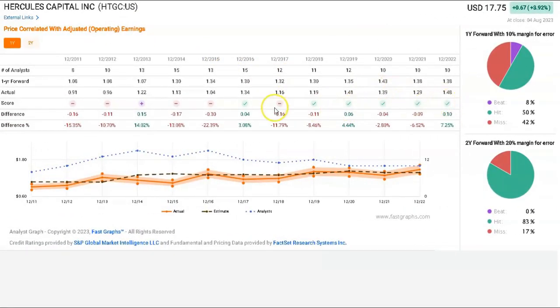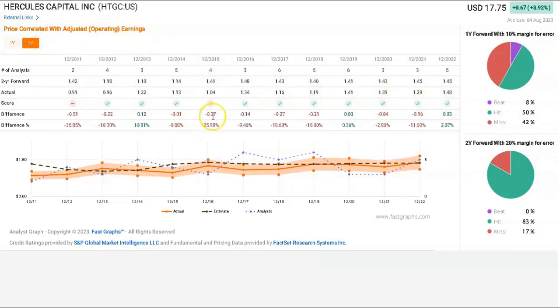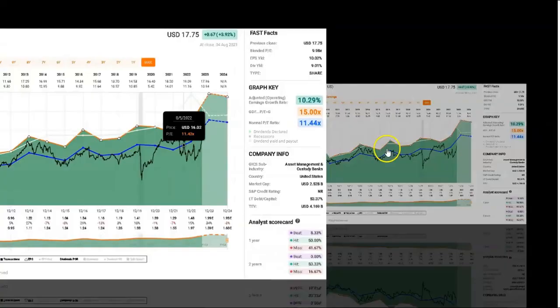The misses on the one-year earnings estimates have been pretty much in the past — since about 2018, even through COVID, analysts have done a pretty good job of getting it right. Similarly for the two-year estimates, the misses were in the past, and the company has been doing an incredibly good job of both delivering good guidance and the analysts have been doing a good job of making forecasts two years forward. So I think we can take the forecasts with a reasonable amount of assurance.